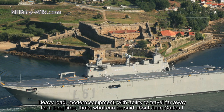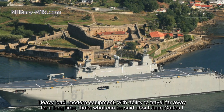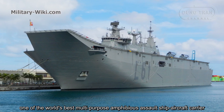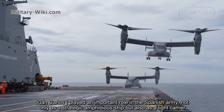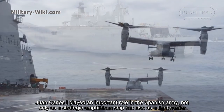Heavy-load, modern equipment, with ability to travel far away for a long time — that's what can be said about Juan Carlos I, one of the world's best multipurpose amphibious shuttle ship aircraft carriers. Juan Carlos I plays an important role in the Spanish army, not only as a strategic amphibious ship, but also as a light carrier.